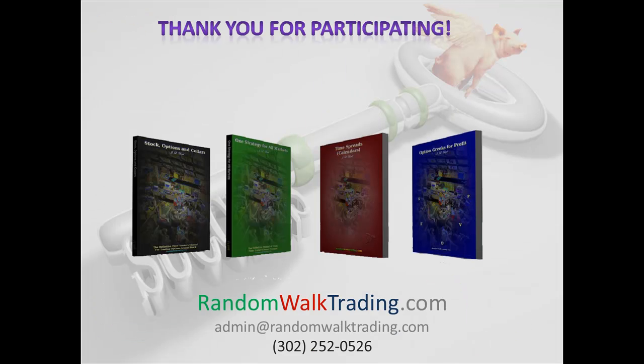I want to thank you for your dedication to trading and the attention you've given to this program. If you have any questions about any of these products, we're here to help. You can write us at RandomWalkTrading.com. For specific questions, you can go to admin@RandomWalkTrading.com. You can call our office at 302-252-0526. We also have discussion boards — just go to our website, log in, and ask your question there. One of the traders will be more than happy to answer. We're not a seminar company that occasionally educates; we're an education company that occasionally does a seminar. I hope you understand the difference. Thank you for your time.